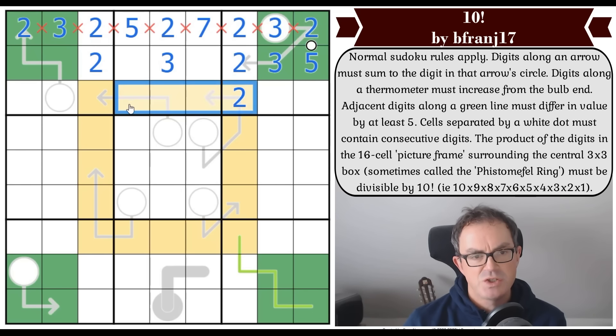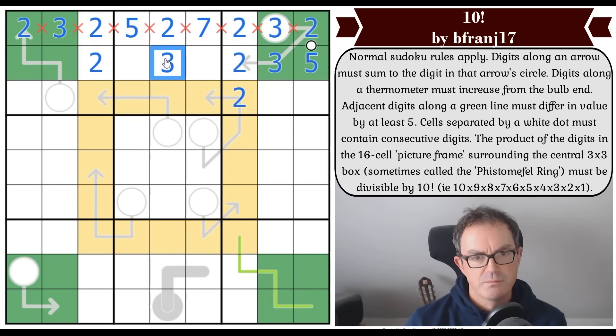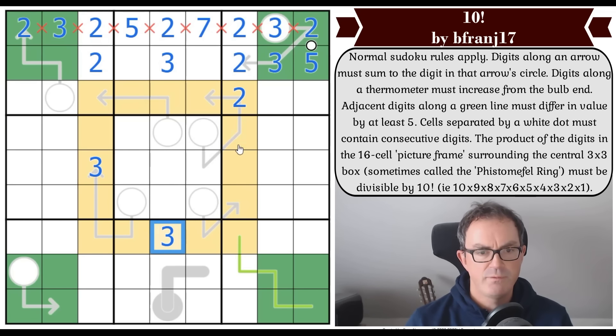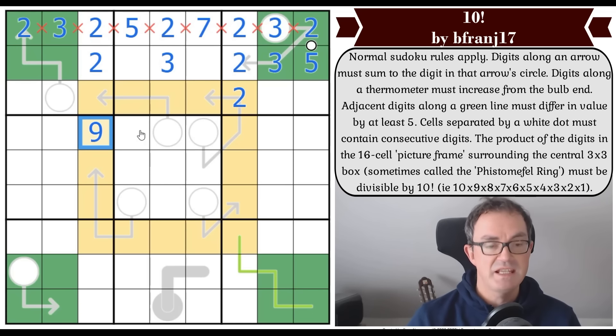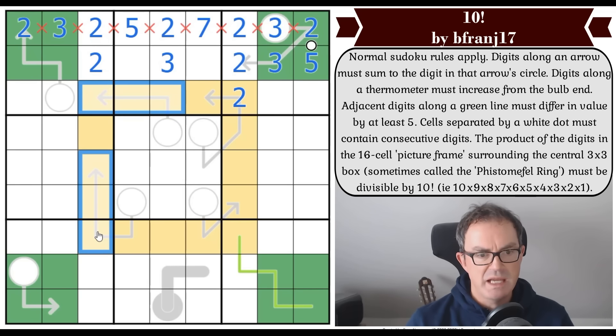We need four threes, but that doesn't mean we have to have four actual threes around the ring — a number like nine deals with two of the threes effectively, because nine is three times three. So putting a nine in the ring is very efficient for dealing with the three-related factors. We can't put many nines in the ring because we've got too many arrow cells.